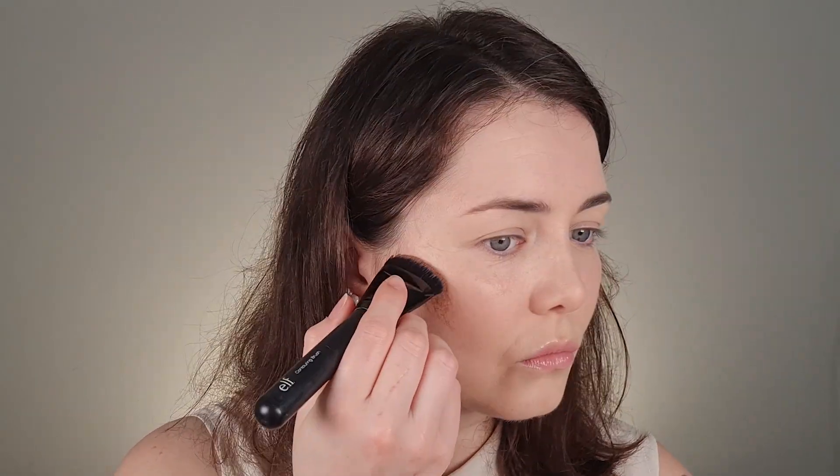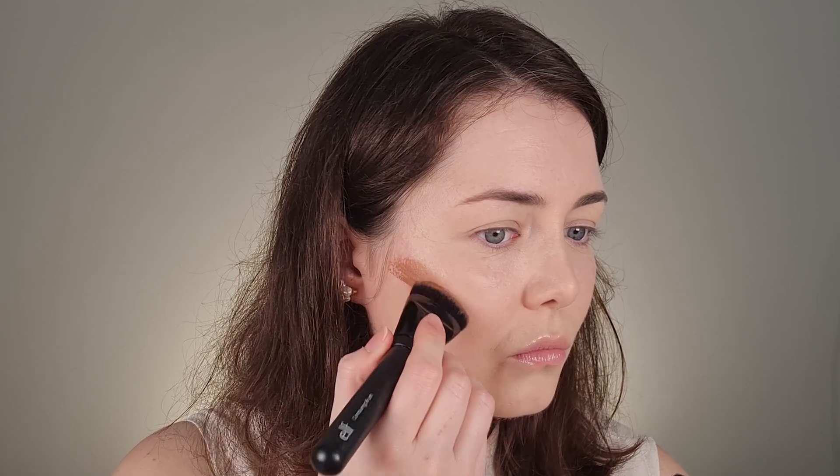I wouldn't normally dip newly opened brushes into my products, so I will get some product on my hand first and pick it up that way. I think I should do some research on how to use this brush because it's really dense and it moves the product a lot. I'll do some research on how to use it best.